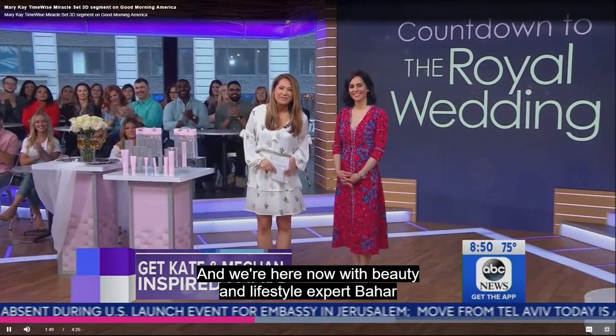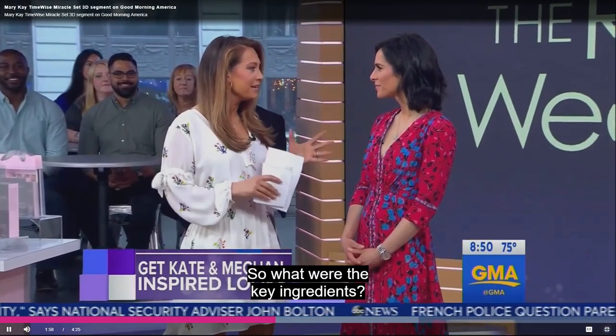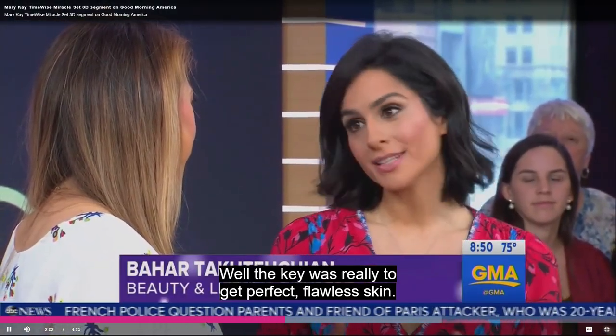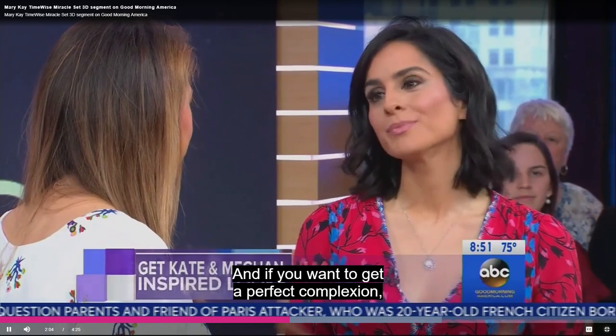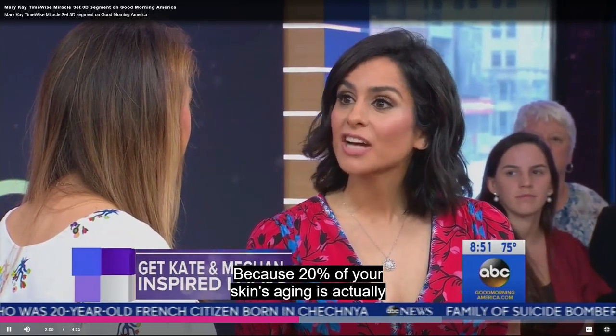We're here now with beauty and lifestyle expert Bahar Tekheshian. Bahar, thank you for being here — you did a lot with these women to make them so Meghan, so Kate. What were the key ingredients? The key was really to get perfect, flawless skin. If you want a perfect complexion you have to work on it at home, because 20 percent of your skin's aging is actually due to the natural aging process.